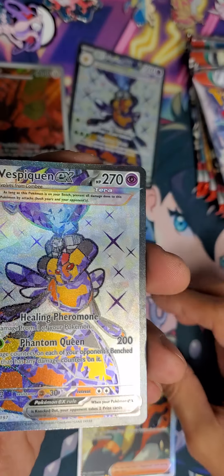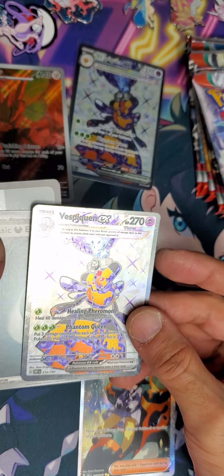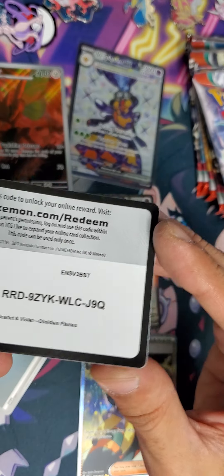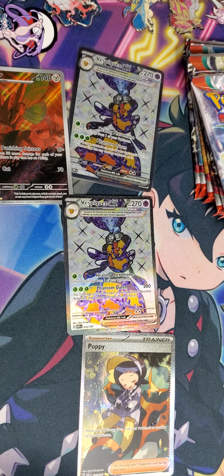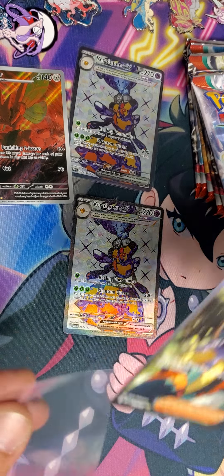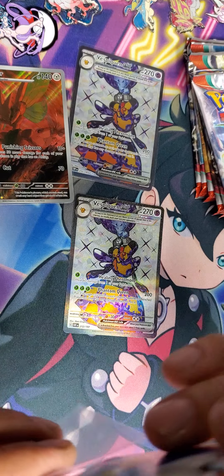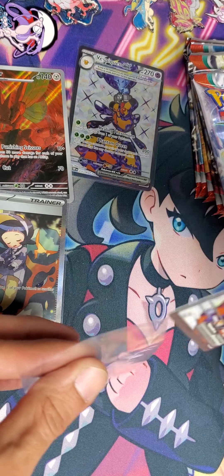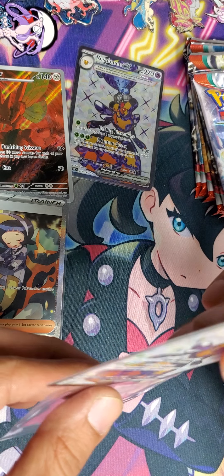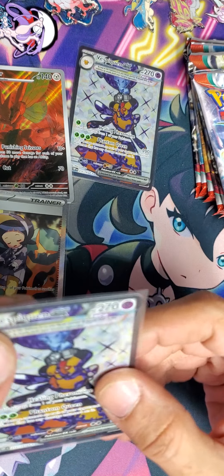And it's another double! Not only is it a double hitter, but we got our first double! Oh, okay — why not? Gives me one to trade — maybe flip, depending. Because this is a Psychic.